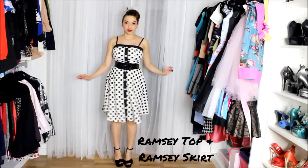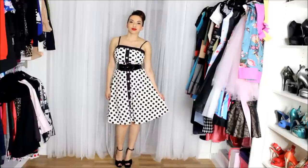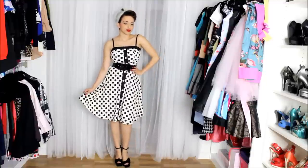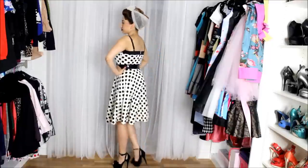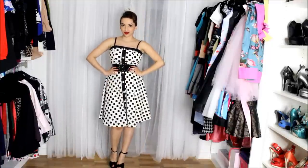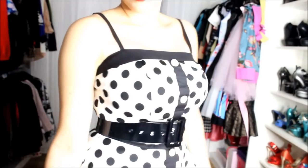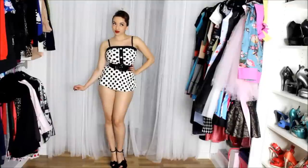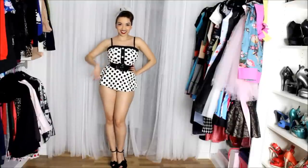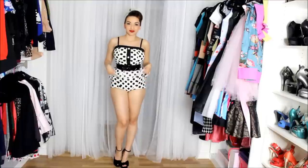This next outfit has quickly become one of my favorites. It looks like a one-piece dress but it's actually a two-piece — the Ramsey top and the Ramsey skirt. It's a very cute polka dot design, very breezy and lightweight, so you can wear it out in the sun and still feel comfortable. Here's an up-close look.